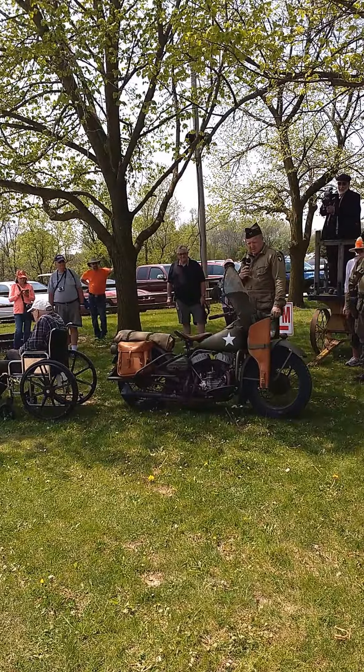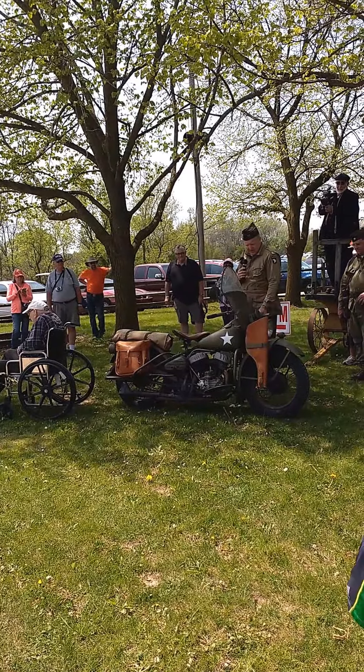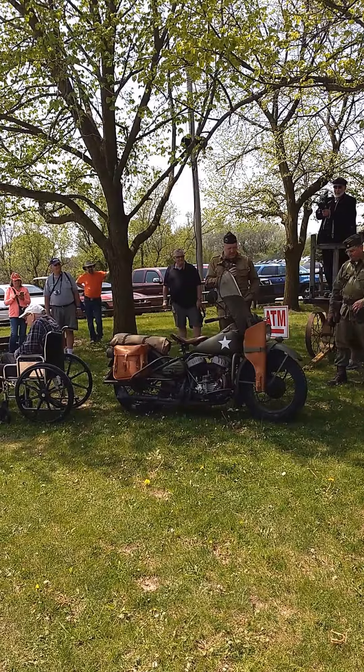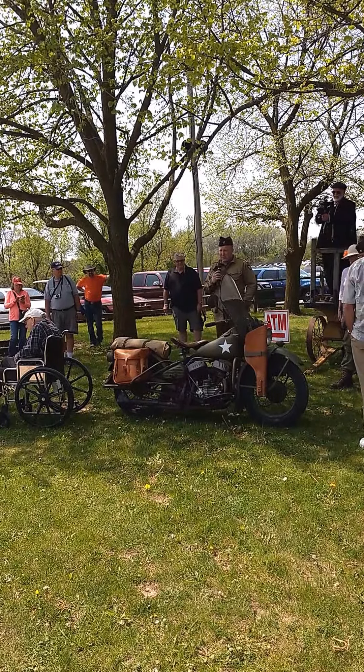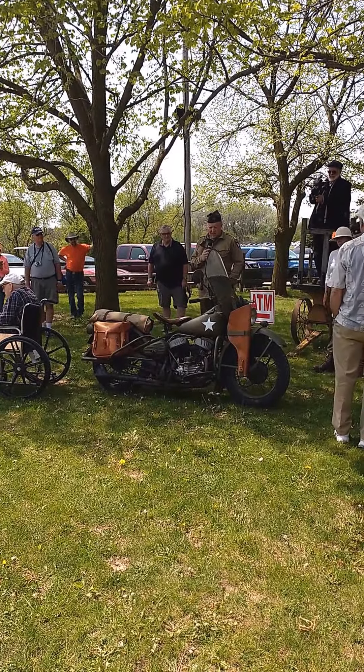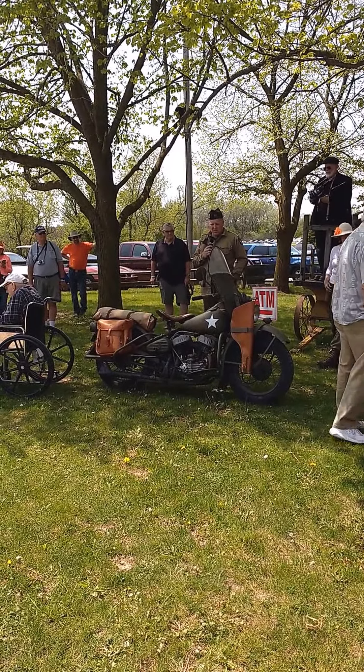It's set up for the Thompson machine gun. It's got your sidearm and ammo box. It weighs about 500 pounds, and it was mostly used by dispatch riders and military police. It's called the Solo motorcycle for a reason.